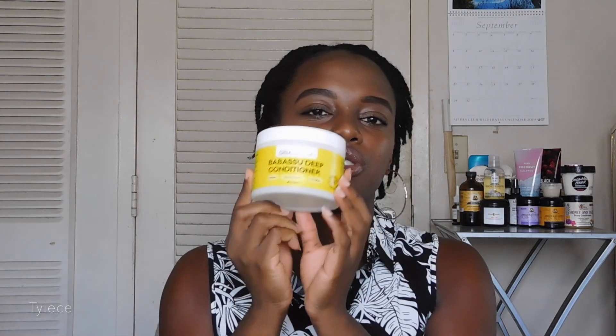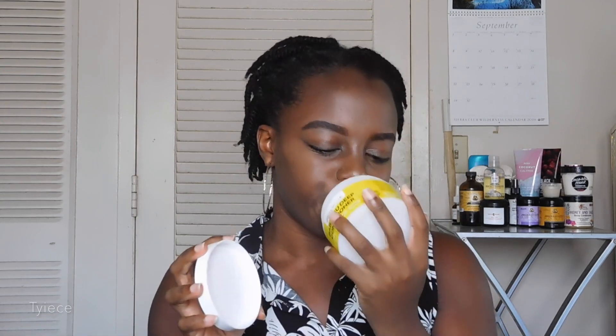Right here I have the Obia Naturals Baba Sue Deep Conditioner. This deep conditioner is so unique because it is fragrance-free — a lot of natural hair products have fragrance, but this one doesn't, making it perfect if you're sensitive to scents. It is an all-natural handmade product, Black woman-owned, and I bought it at Walmart. It is protein-free and so moisturizing — it makes my hair so manageable. I will definitely repurchase this.